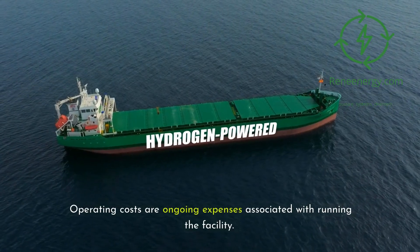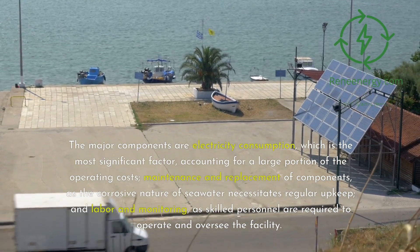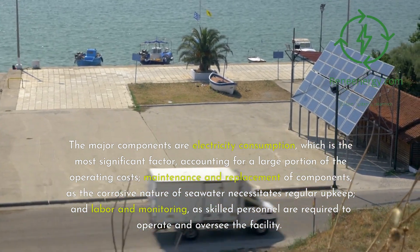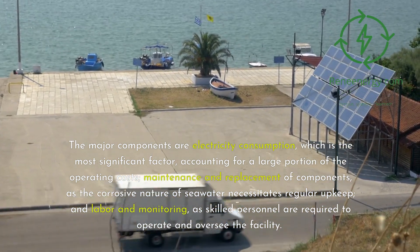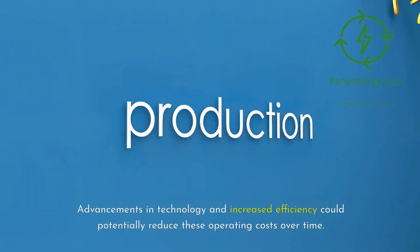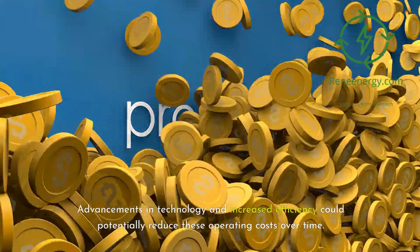Operating costs are ongoing expenses associated with running a facility. The major components are electricity consumption, which is the most significant factor, accounting for a large portion of the operating costs; maintenance and replacement of components, as the corrosive nature of seawater necessitates regular upkeep; and labor and monitoring, as skilled personnel are required to operate and oversee the facility. Advancements in technology and increased efficiency could potentially reduce these operating costs over time.